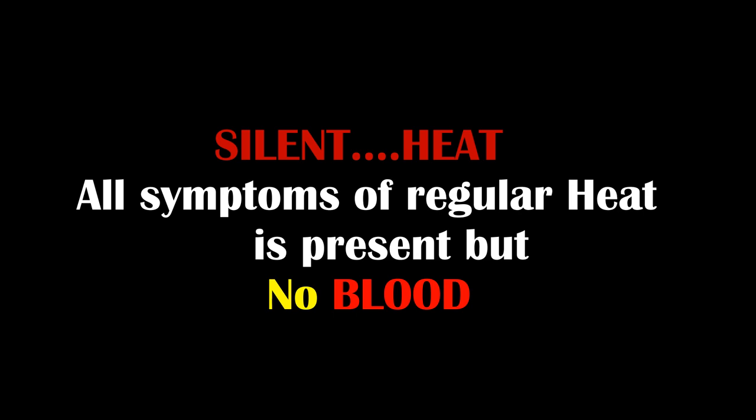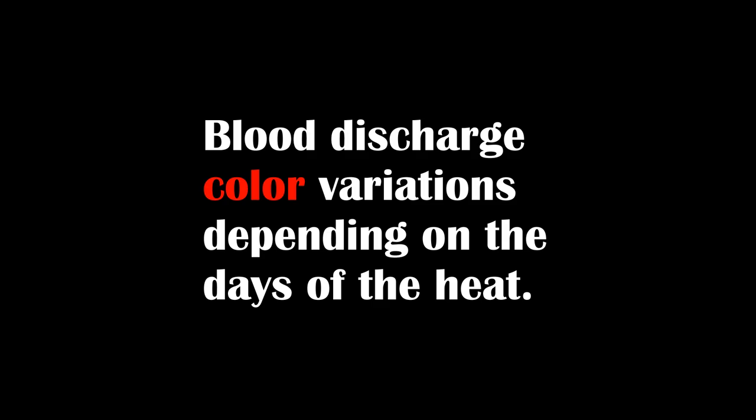The best thing to do if you think your female is in heat is to get her a smear test. Watch my other video on how to know if a female is ready to mate through flagging — even though she has no blood discharge, her body will not lie that she is ready to mate by simply flagging. The link will be in the description.